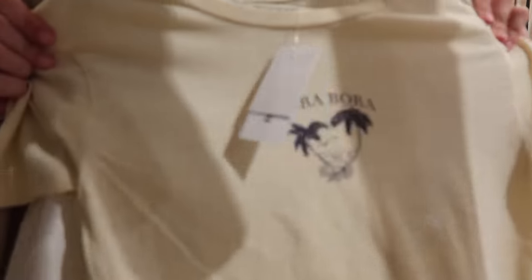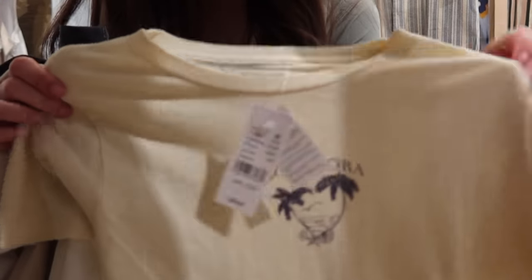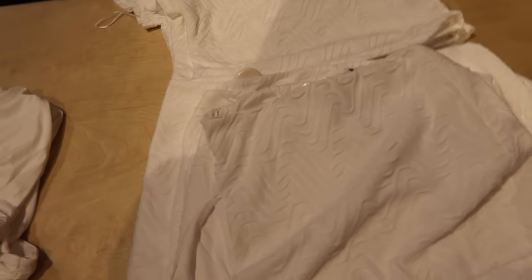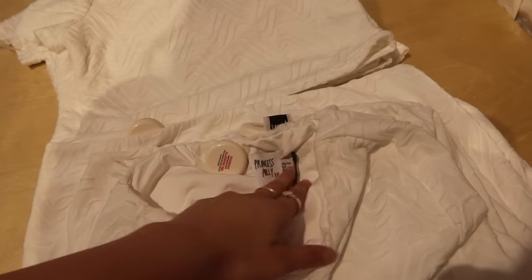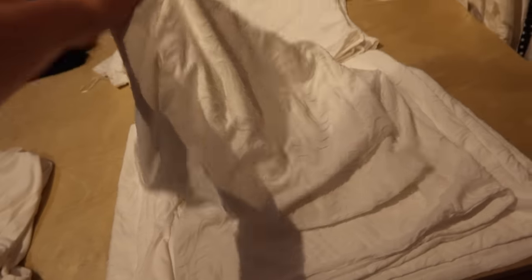I also grabbed a cargo skirt, a hoodie, and a pair of jeans — we'll try them on in a sec. I feel like this is cute, it just says Bora Bora and has a little beach on it. This would be really cute as a cover up for your swimsuit and it has a little slit in the little mini skirt. I'm going to try this on — it's from Princess Polly.